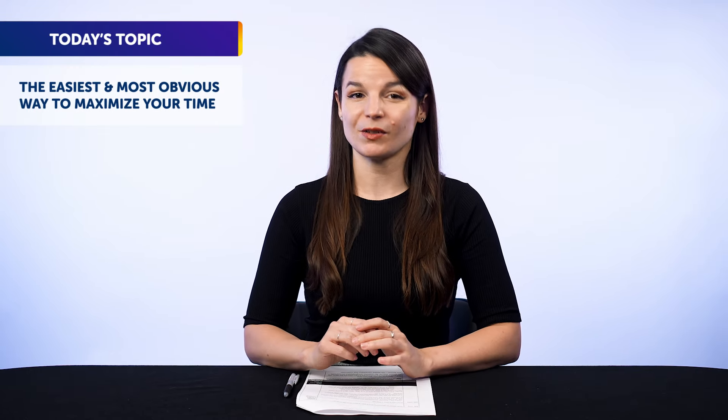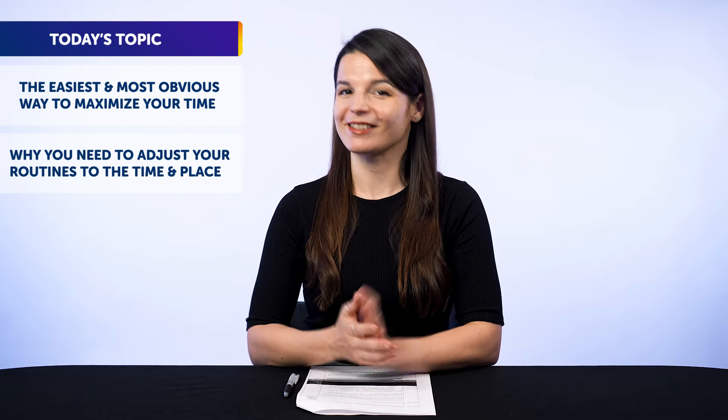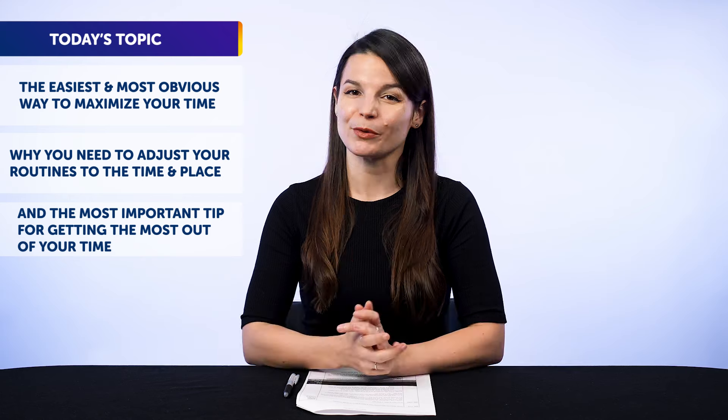Except, time's also something not a lot of us have, which is what makes learning a language so tricky. And that's why today you'll discover the easiest and most obvious way to maximize your time, why you need to adjust your routines to the time and place, and the most important tip for getting the most out of your time.